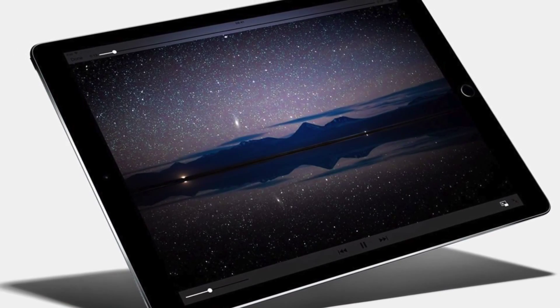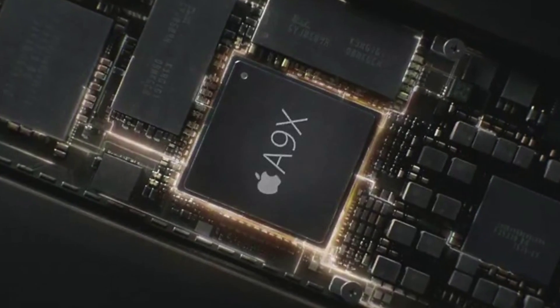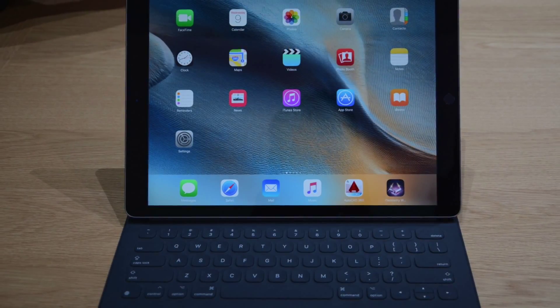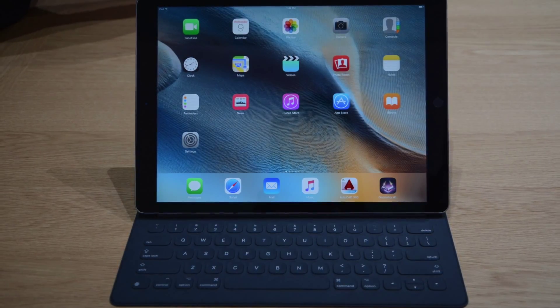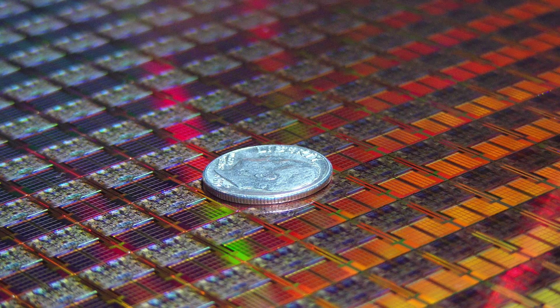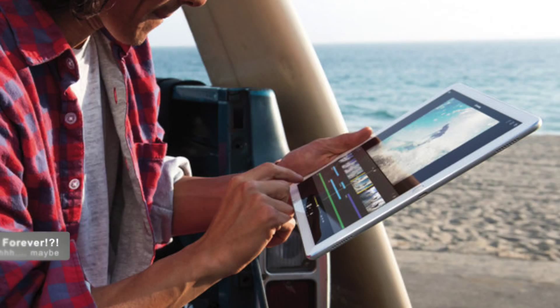The iPad Pro is here, and it comes with a lot of promises. The most repeated is that its A9X chip is a desktop-class processor that fits inside a tablet. Initial benchmark results confirm that it is by far the most powerful chip Apple has ever put inside an iPad, leading some to suggest that Apple's A9X is now at the same level as Intel's laptop chips. This could change the PC and laptop industry forever.